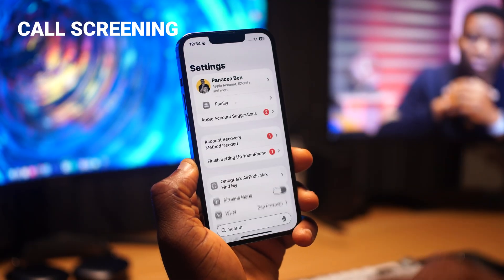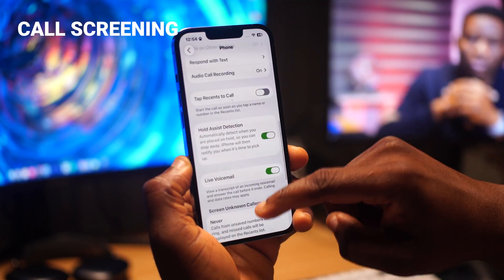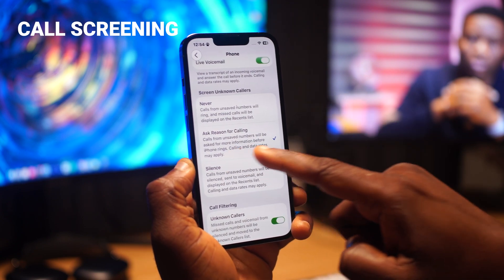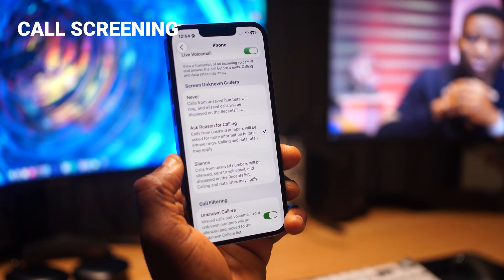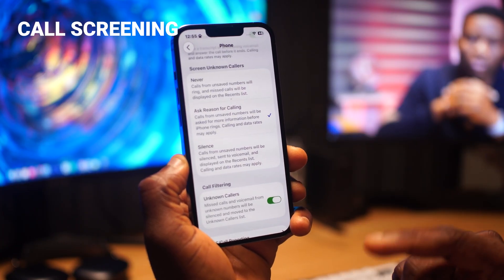Number five: if you're tired of spam calls coming in when you're busy with work, this new setting will help screen those annoying calls. Go to Settings, scroll down to Apps, then tap Phone. Scroll and you'll see Screen Unknown Calls — there used to be just one setting, but now there are three. Select Ask Reason for Calling. Whenever an unknown number calls you, your iPhone will ask the caller their name and why they're calling. You'll see their response on your screen, and if it's a spam caller, you can just cut the call.